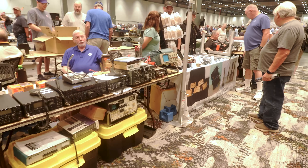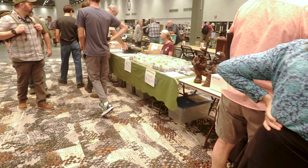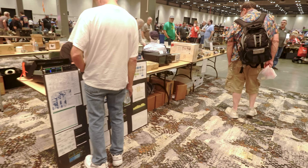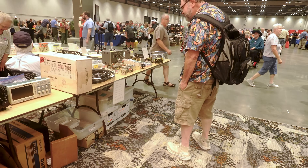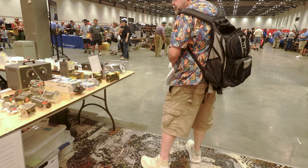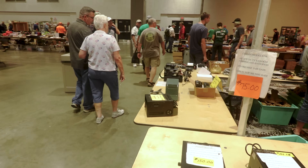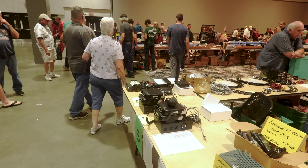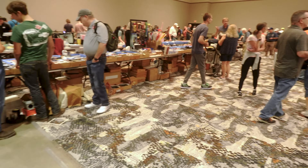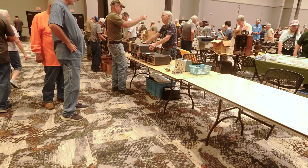Lots of HF rigs here. Microphones. There's your Flex.